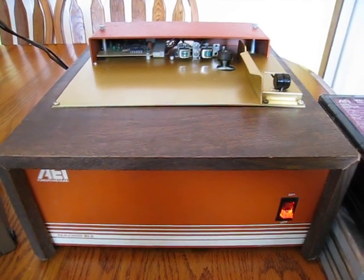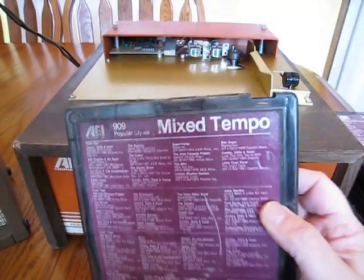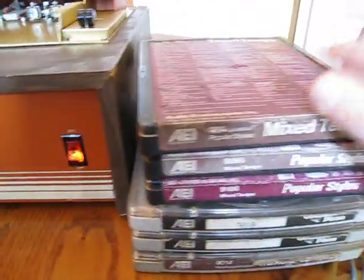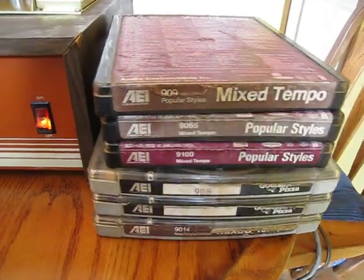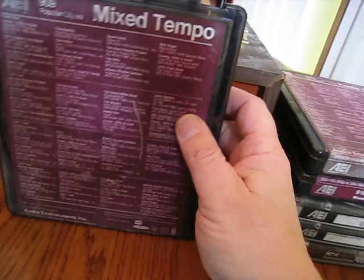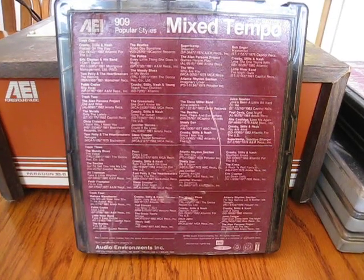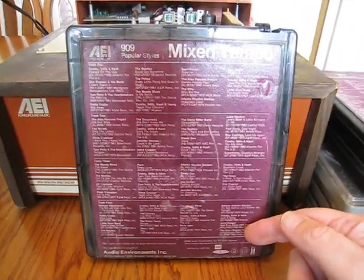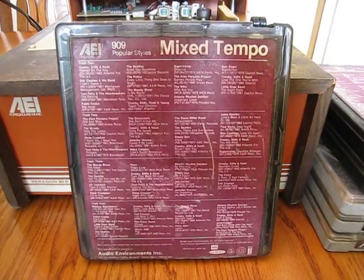I call it background music but they call it foreground music, and the format was, of all things, the Muntz tape system. These tapes have pretty popular tunes - I have six cartridges starting in 1982 through 1985. Unlike the Muntz system that usually played stereo with four tracks split for stereo, this has four tracks but they're monophonic - strictly mono - so they can put a lot of music on the tape. You could listen almost all day without hearing the same song twice.